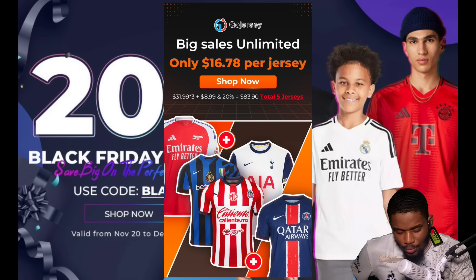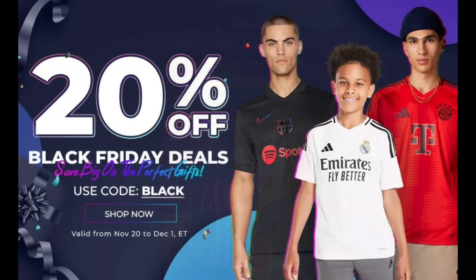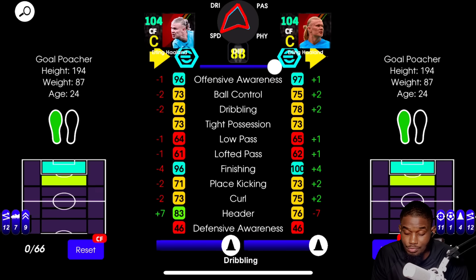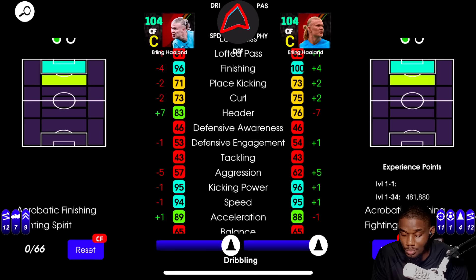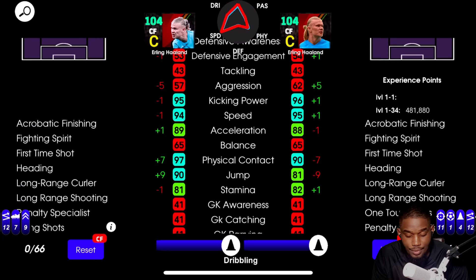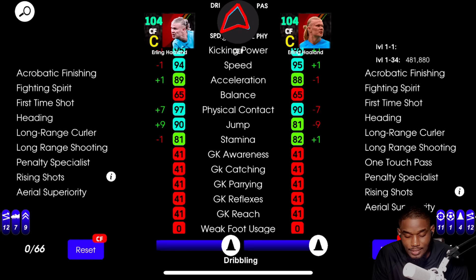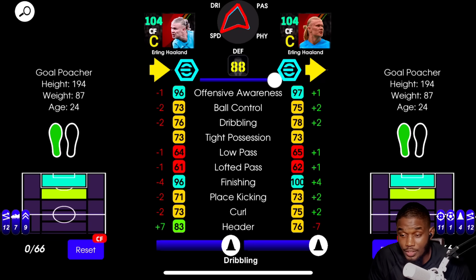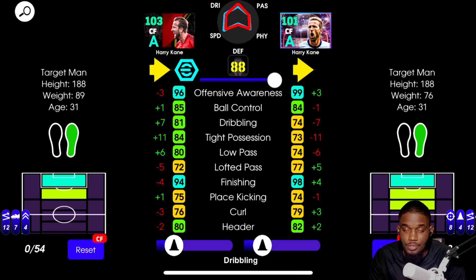Looking at the old Haaland versus the new one — the old one is absolutely running riot over here, it's crazy. To be very honest with you, the old Haaland is better; the stats are way better than the new showtime one right now.